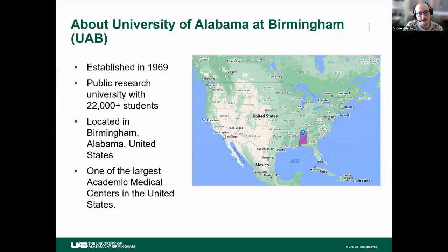Before we start, I wanted to orient you as to where we are. I'm at the University of Alabama at Birmingham, in the southeastern United States. We are a young university — a public institution established about 50 years ago — but we've grown into an R1 university with over 22,000 students. We also have one of the largest academic medical centers in the United States, so we are small but growing.